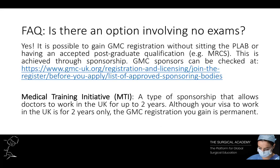For those who don't want to sit any exams, there is also an option to get GMC registration through what's called sponsorship. There is what's called a Medical Training Initiative — a kind of sponsorship that allows you to work in the UK for up to two years. Although your visa will allow you to work for two years, your GMC registration will then be permanent, which may broaden your career prospects in the long term.